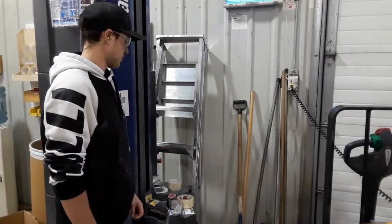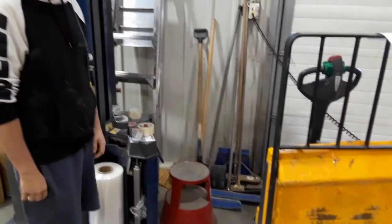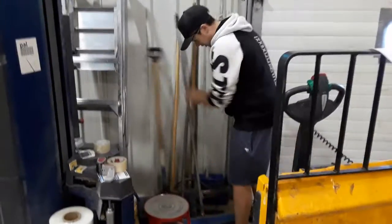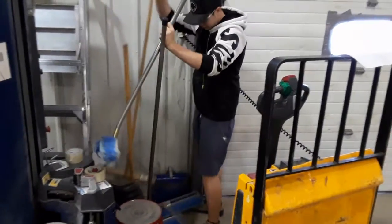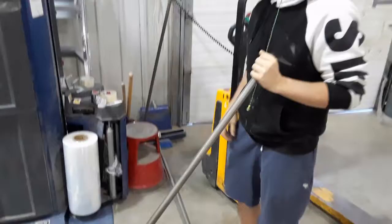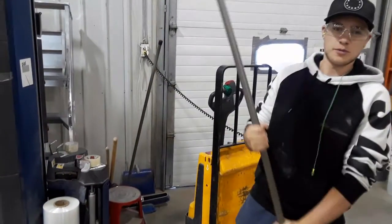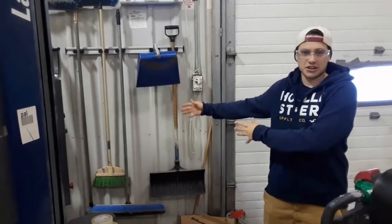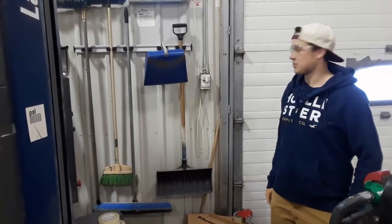Today we've got too much clutter with all these brooms back here. When you go to get a broom, if I want this one, I get a little bit of a broom — it's a mess. We're going to make it so that we can just go and grab a broom off the wall. Sounds good. Thank you, Levi. So we got rid of our big clutter of brooms and hung them all on the wall.